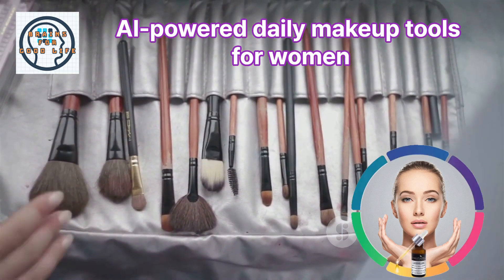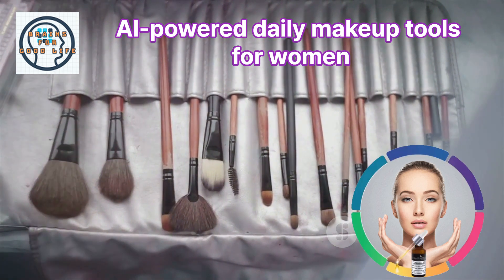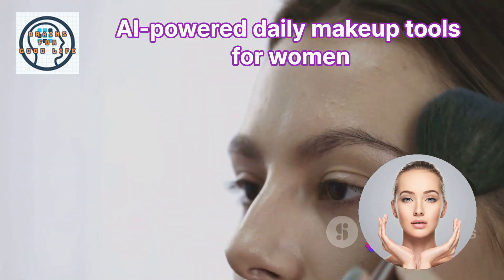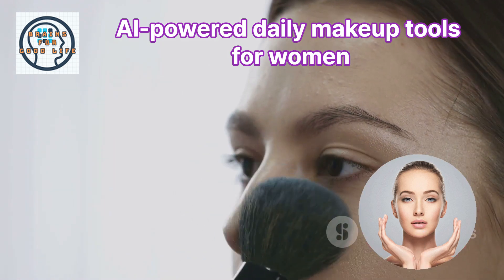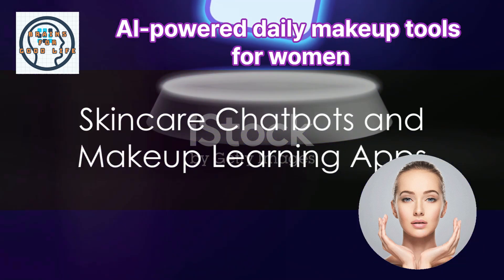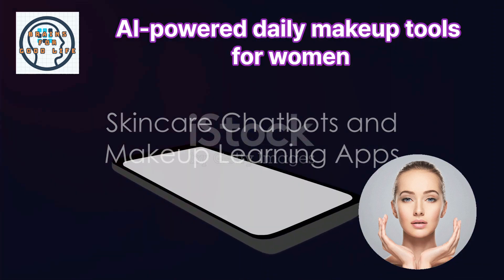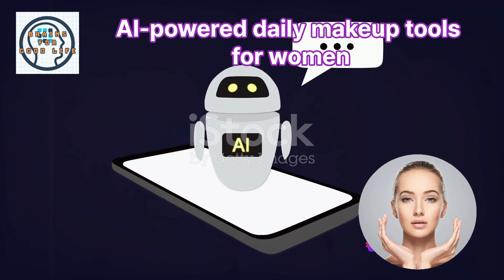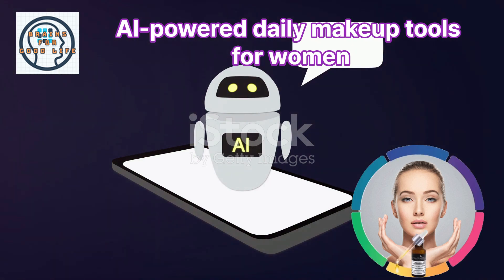AI makeup brushes and AI-powered Foundation Finder are other high-tech tools that are changing the game. These tools guide you through the makeup application process and take the guesswork out of foundation shopping. And let's not forget about skincare chatbots and makeup learning apps, which use AI to assess your skin type, concerns, and goals, and provide personalized skincare routines and makeup tutorials.